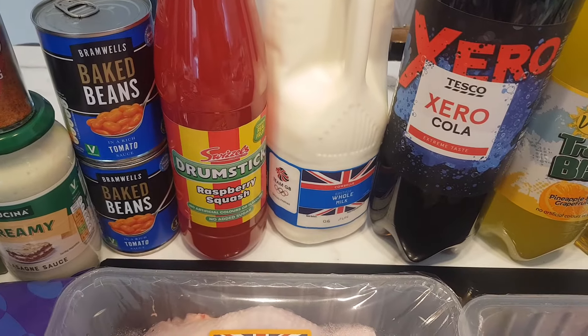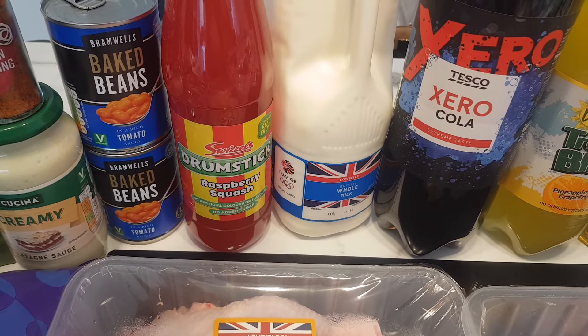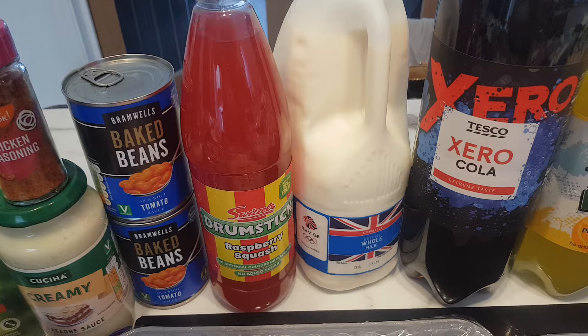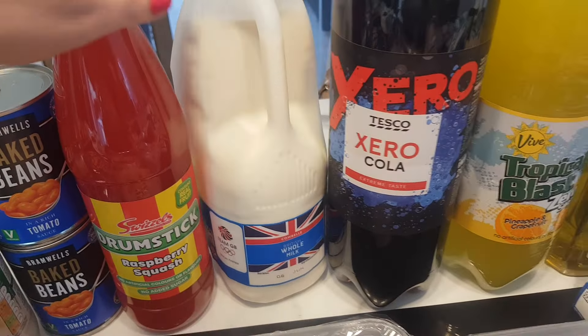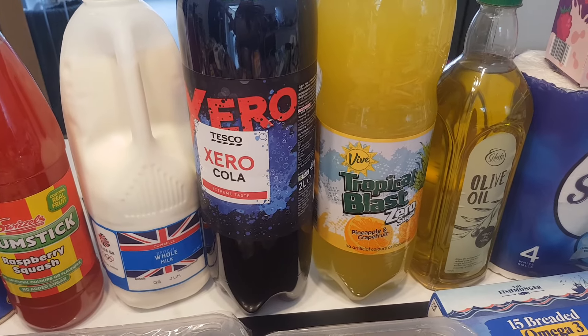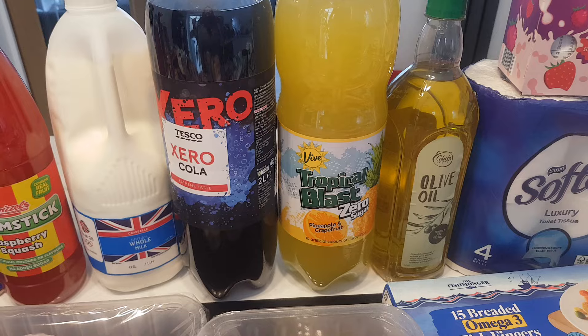I got Hubby this to try — it's sugar-free Drumstick cordial, like the sweets, so he can give that a go. That was £0.99 and it was in the Special Buys aisle in Aldi. Got some more milk, £1.45. And I've got Hubby his fake Pepsi Max from Tesco, £0.49, and the Tropical Blast from Aldi, £0.65.